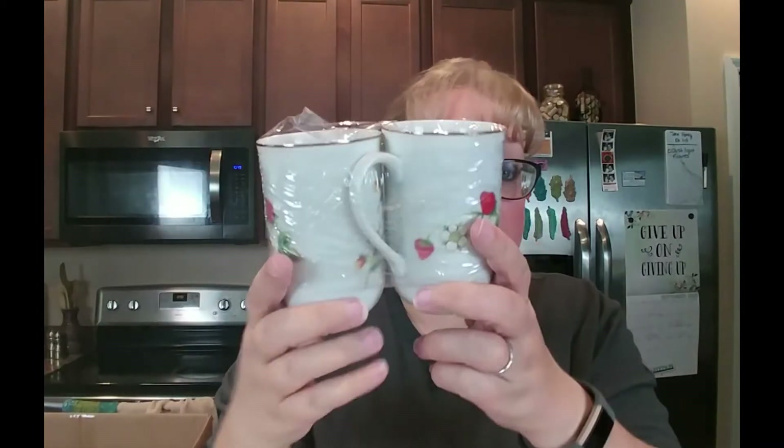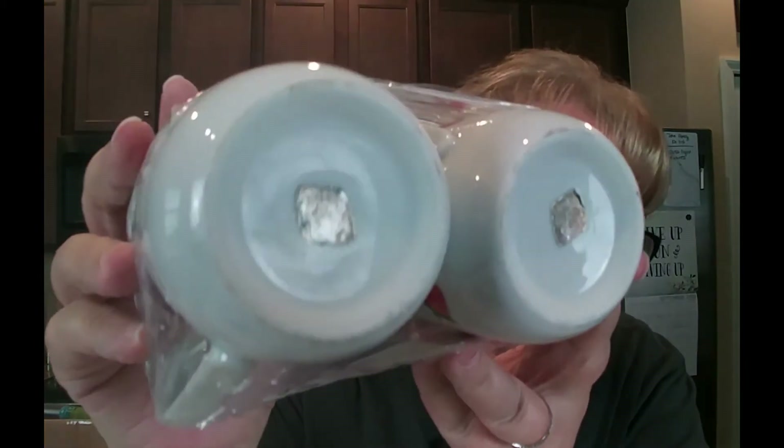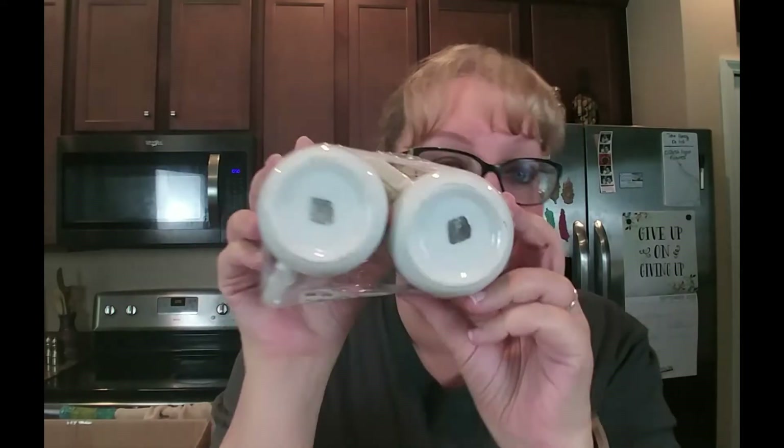A month or so ago I had a haul where I found two strawberry mugs with gold decals, and then I went back and found the rest — so now I have four. I've been waiting to get to this haul for this. I'm pretty sure they're made in Japan — they have that silver sticker on the bottom, though you can't read it anymore. I'll probably have these in an upcoming live sale or on my Etsy — though these probably wouldn't hit a live sale until January.